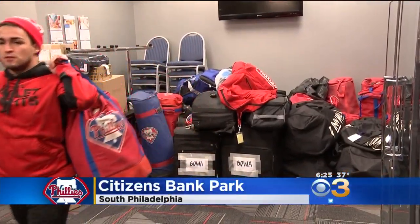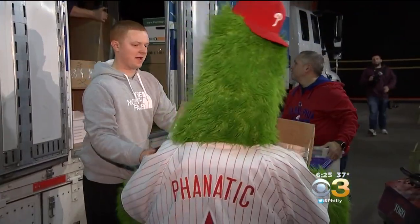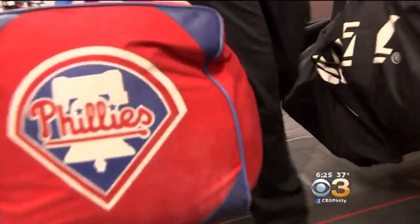This is the first time that spring is right around the corner. The Phillies are backing up the equipment truck for spring training. So what is inside? About 2,400 baseballs, 2,000 short and long sleeve shirts, and 1,200 bats.